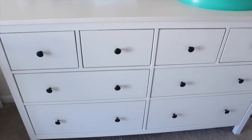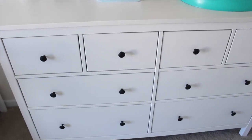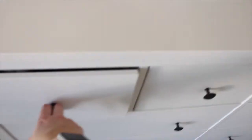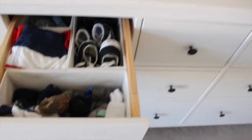This dresser is from IKEA — it's the Hemnes, I think it's called. We really like it. We actually have three of these dressers in our house. They're a pain to put together; they take multiple hours even with two people. I'll link it down below for you guys. These drawer dividers are also from IKEA, so I'll find it all and link it all down below.